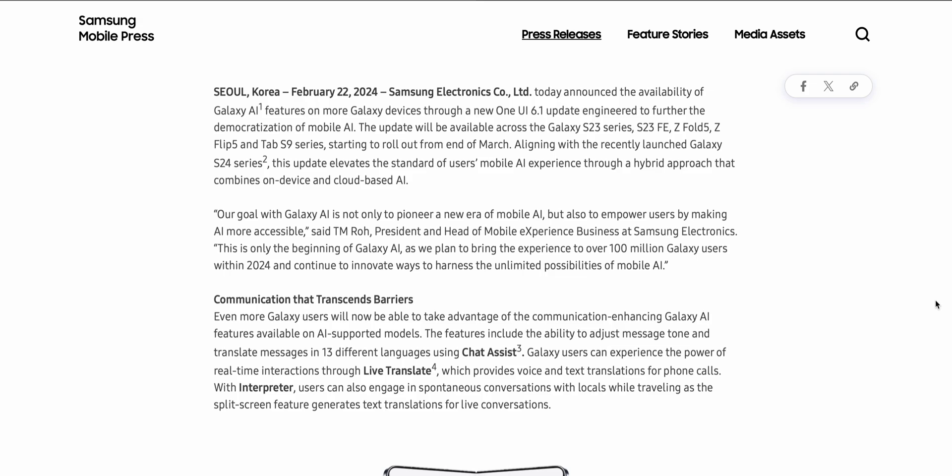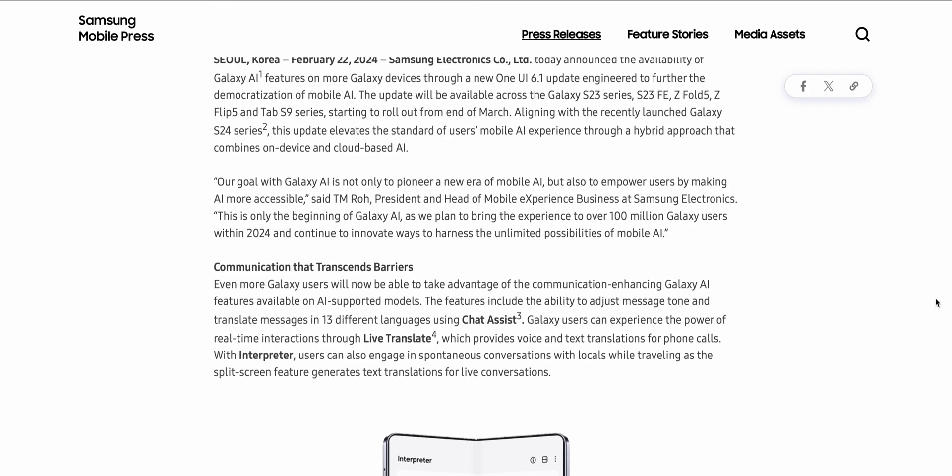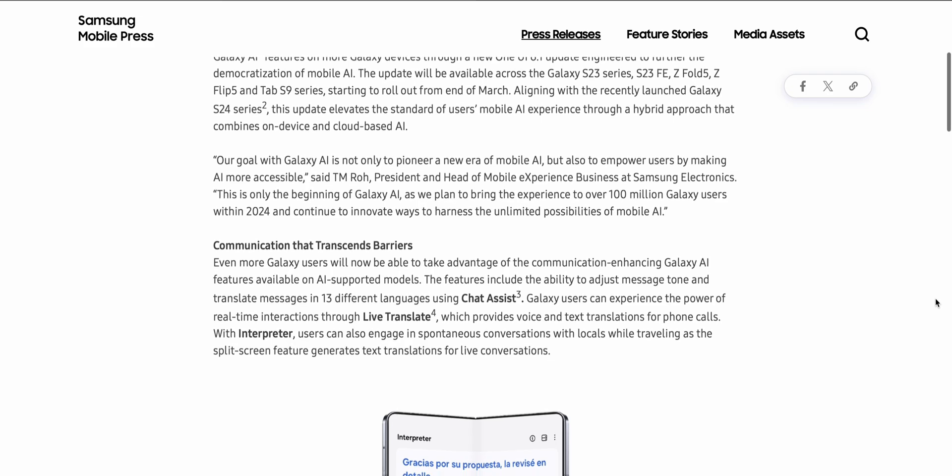Samsung says this update elevates the standards of users' mobile AI experience through a hybrid approach that combines on-device and cloud-based AI. Samsung also states: 'This is only the beginning of Galaxy AI as we plan to bring the experience to over 100 million Galaxy users within 2024 and continue to innovate ways to harness the unlimited possibilities of mobile AI.'